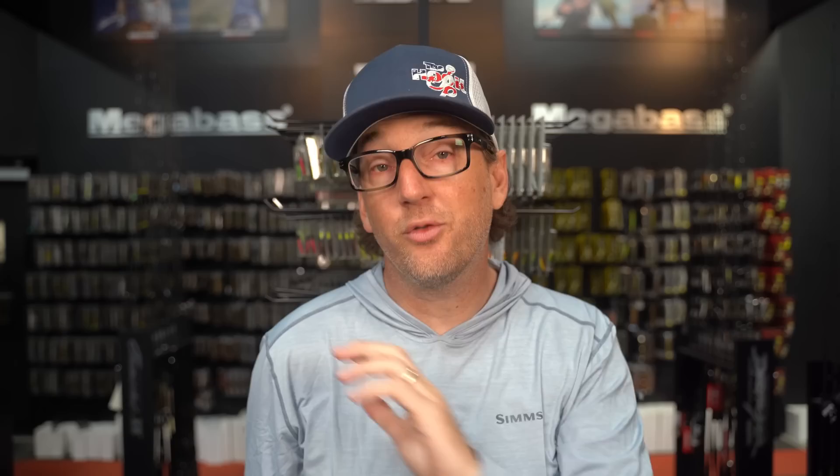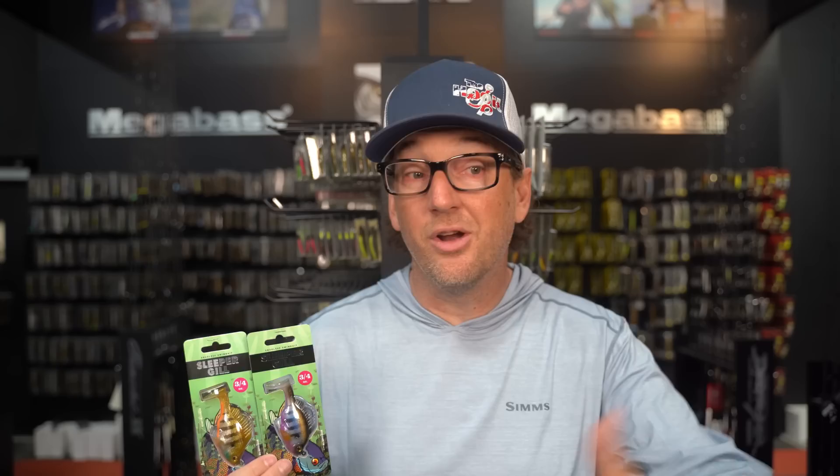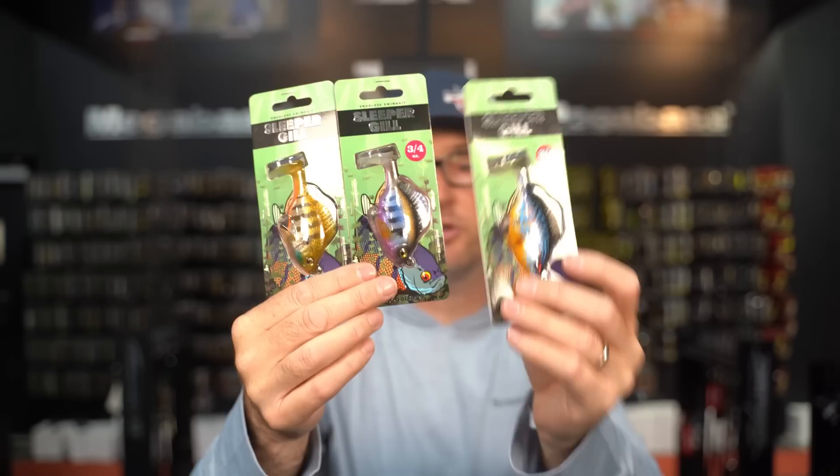A huge drop that everybody has been dying for — this thing has been teased for over a year now. We finally see it come to market. I introduce to you guys the brand new Megabass Sleeper Gill. I'm stoked about this because I didn't expect them this soon. I didn't think these were actually arriving until next week, but we got a special shipment last night and are unloading them as we speak. Here you go — the brand new Sleeper Gill from Megabass.